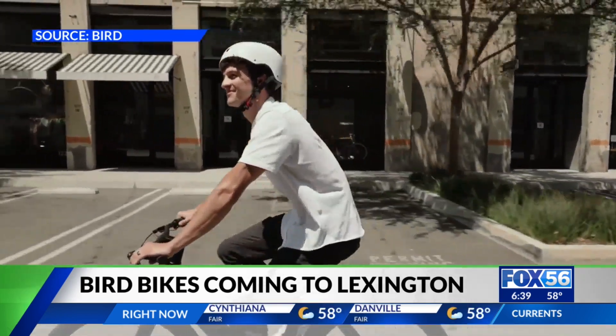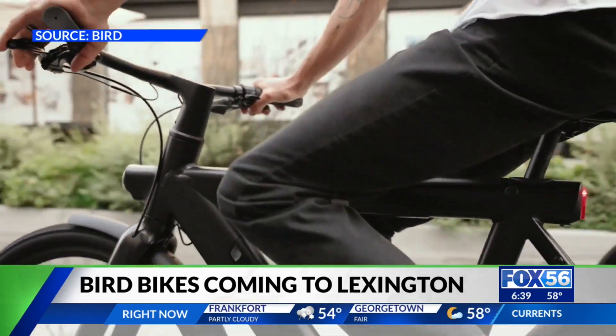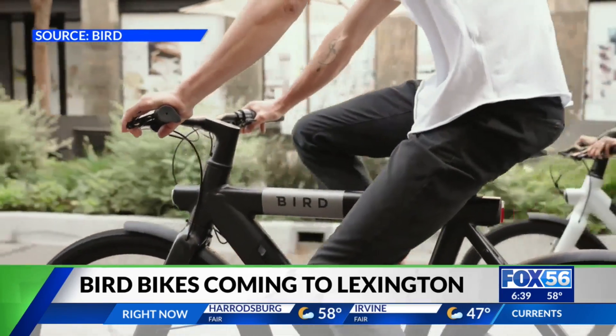Bird already provides electric scooters at UK. It costs a few dollars to rent a Bird bike or scooter, and the entire transaction is done electronically through the Bird app.